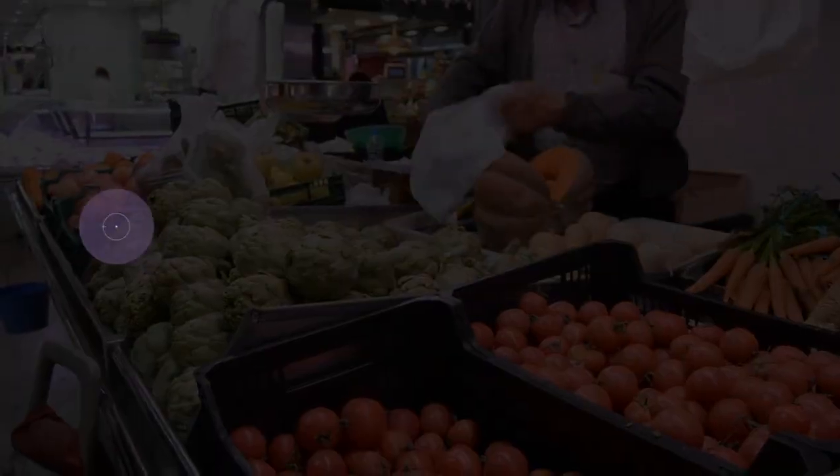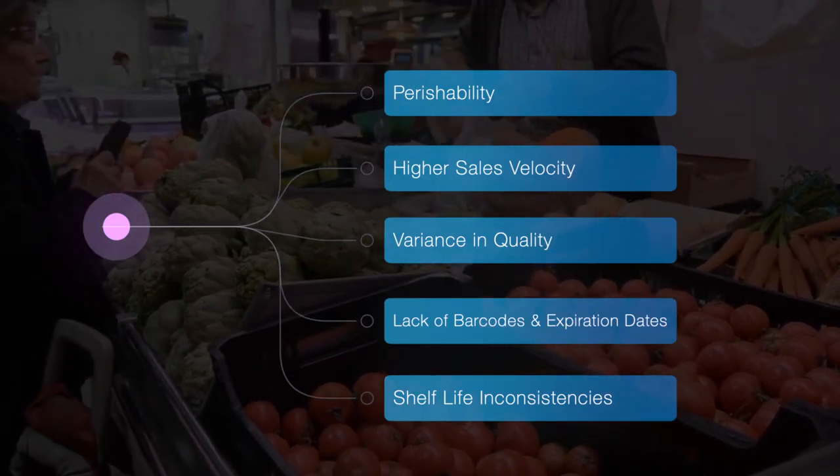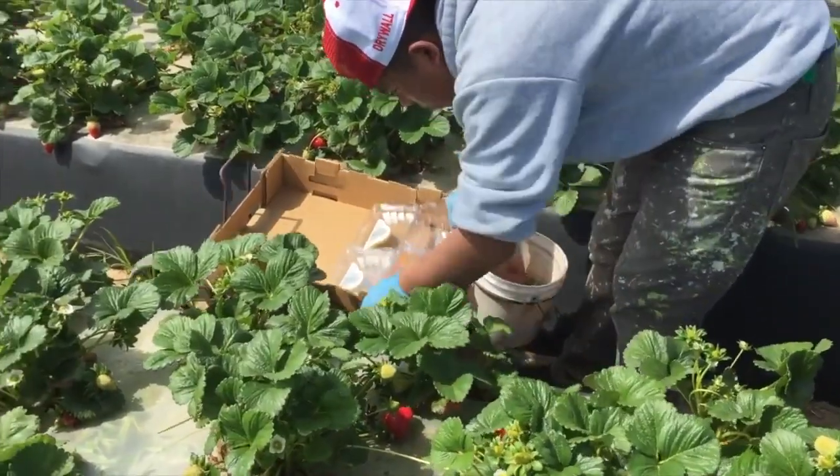Fresh food has unique challenges such as perishability, higher sales velocity, variance in quality, different store processes, lack of barcode and expiration dates, and one of the largest hurdles — measuring shelf life. Because food harvested on the same day can have different shelf lives.